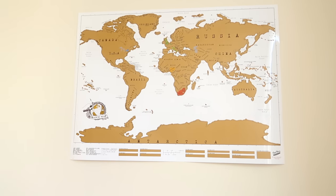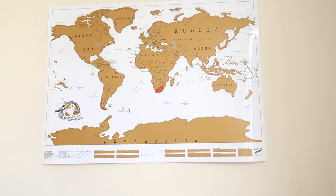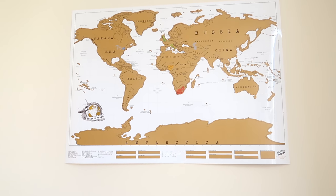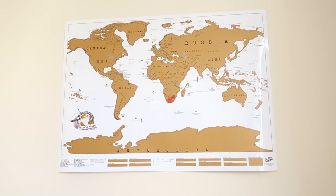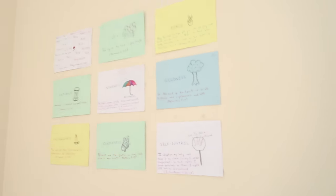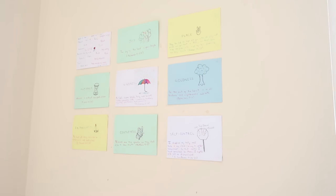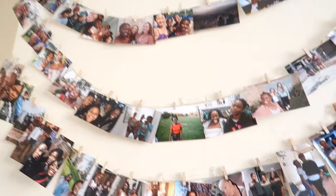This is a scratch map I got off Amazon. I'm obsessed with travelling the world — I hope that one day I can go to every single country there is and just experience different cultures. And I have up here the fruits of the spirit, just as a visual reminder.